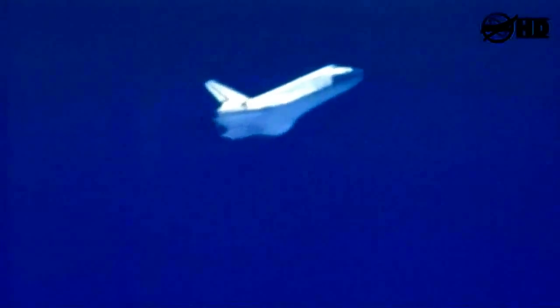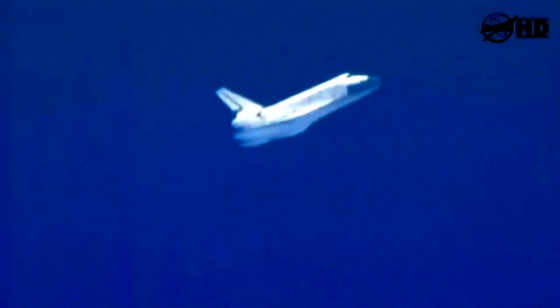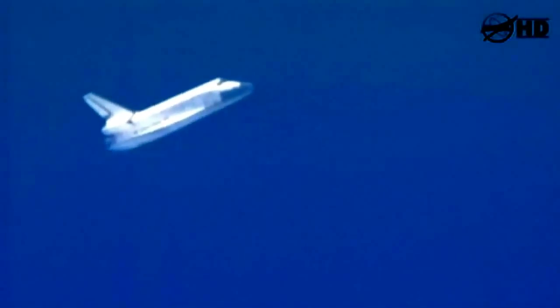Discovery now 6 minutes 45 seconds to touchdown, at speed 1,800 miles an hour, altitude 15 miles, range 72 miles. Discovery now dropping 212 feet per second.